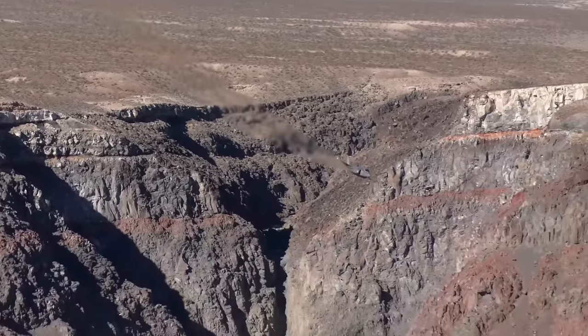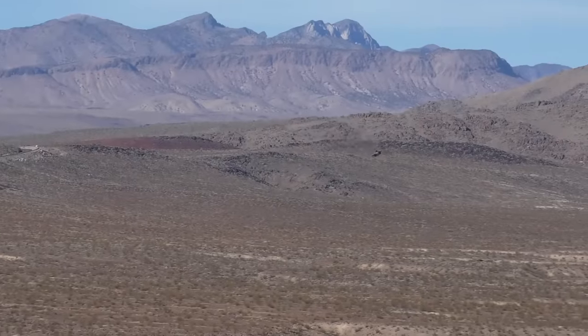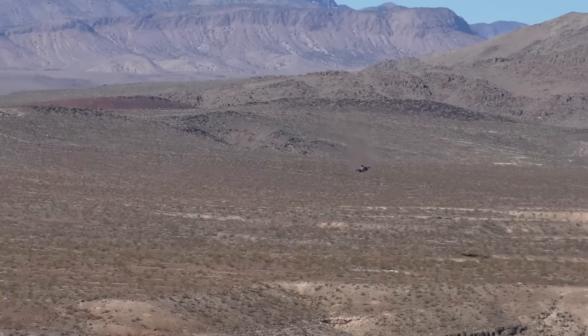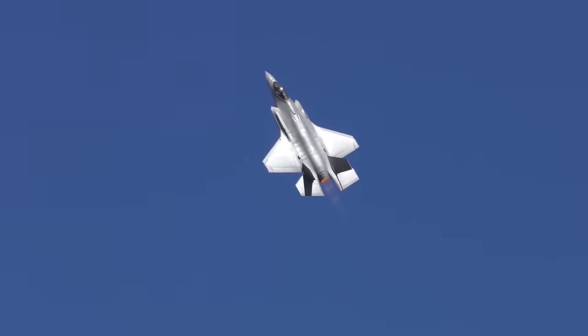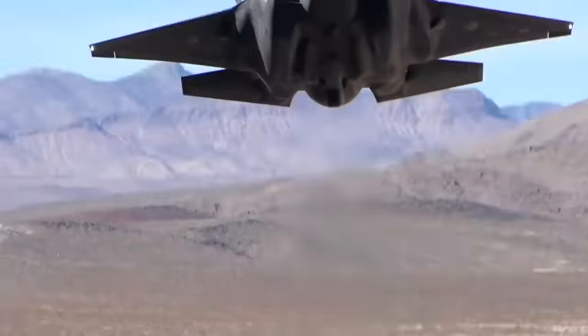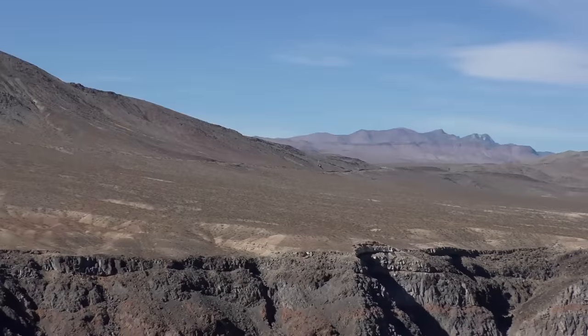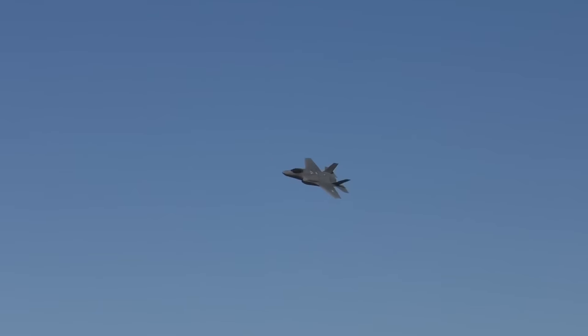F-35: these are phantom multifunctional fifth-generation fighter bombers developed by the American firm Lockheed Martin in three versions — a ground fighter for the US Air Force, a short-range takeoff and vertical landing fighter for the US Marine Corps and the British Navy, and a carrier-based fighter for the Navy. The F-35 aircraft are equipped with air-to-air missiles, cruise missiles, adjustable bombs weighing up to 2,000 pounds, cluster bombs, guided air bombs.